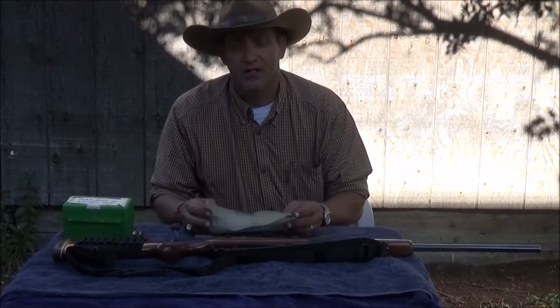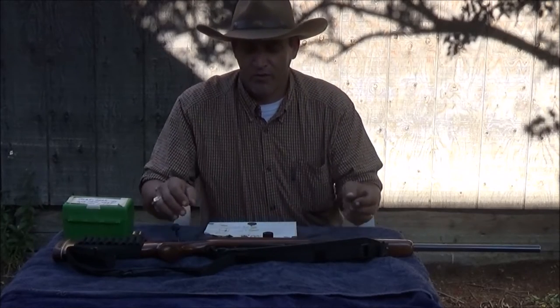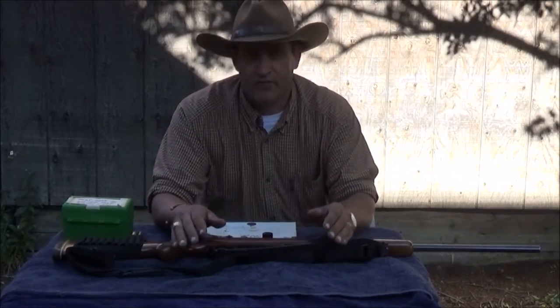Hello YouTube. This is Carbine Cowboy. I'm coming back to you from the great state of Montana. I want to do another video today on one of my favorite hunting rifles.